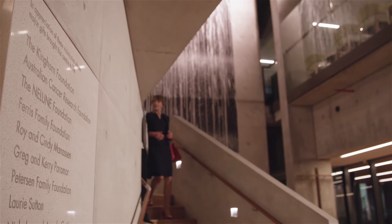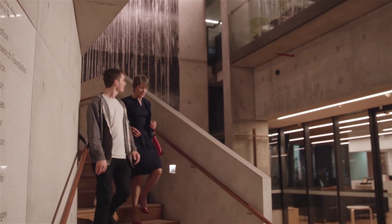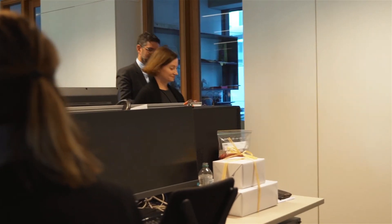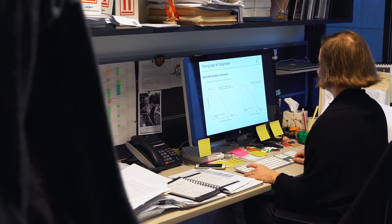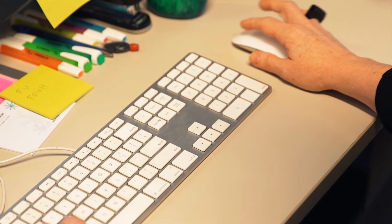Cancer risk is important because if we can identify people who are at a greater risk of developing cancer, then we can do something about it. Generally, outcomes are better the earlier we pick up a cancer, so knowing the people at greater risk gives us a head start in knowing how to look after those people's health.